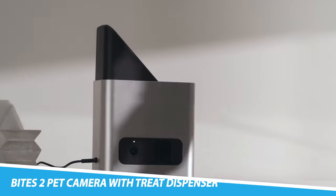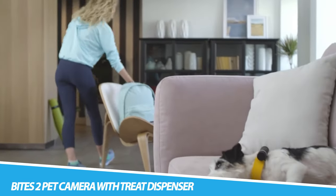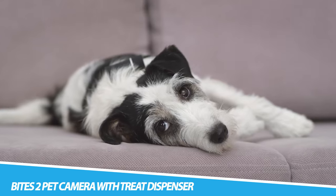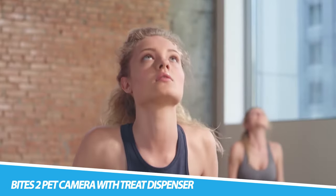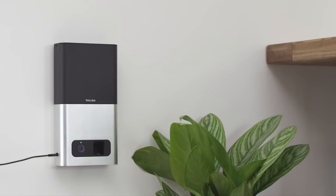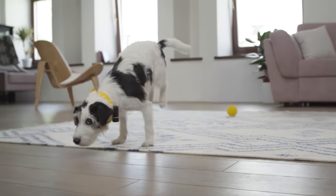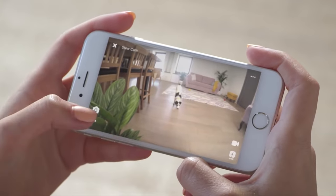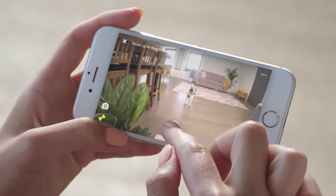PetCube Bytes 2 Pet Camera with Treat Dispenser. With the PetCube Bytes Wi-Fi Pet Camera, watch your pet with 1080p Full HD video, 160-degree ultra-wide angle view, and night vision. See up close with 4x zoom. PetCube Bytes 2 is the only pet camera to support both 2.4 GHz and 5 GHz Wi-Fi connections. iOS 11 and higher and Android 7.0 and higher are required.